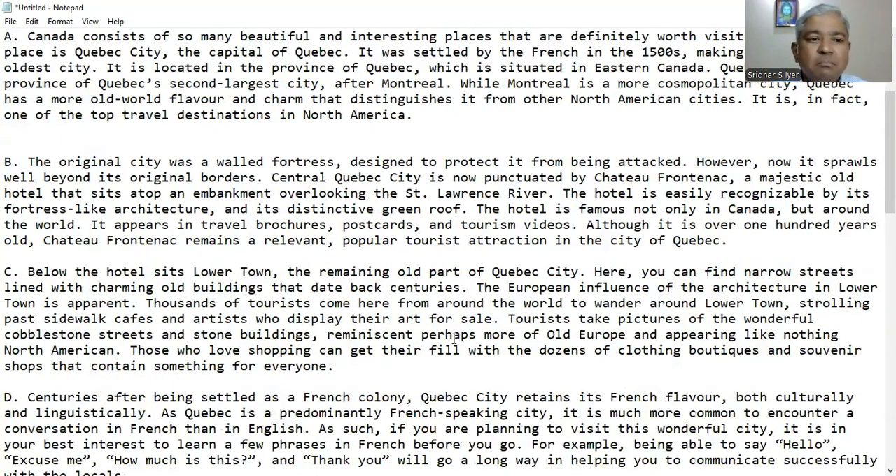Paragraph C: Below the hotel sits lower town, the remaining old part of Quebec City. Here you can find narrow streets lined with charming old buildings that date back centuries. The European influence of the architecture in lower town is apparent. Thousands of tourists come here from around the world to wander around lower town, strolling past sidewalk cafes and artists who display their art for sale. Tourists take pictures of the wonderful cobblestone streets and stone buildings, reminiscent perhaps more of old Europe and appearing like nothing North American. Those who love shopping can get their fill with the dozens of clothing boutiques and souvenir shops that contain something for everyone.